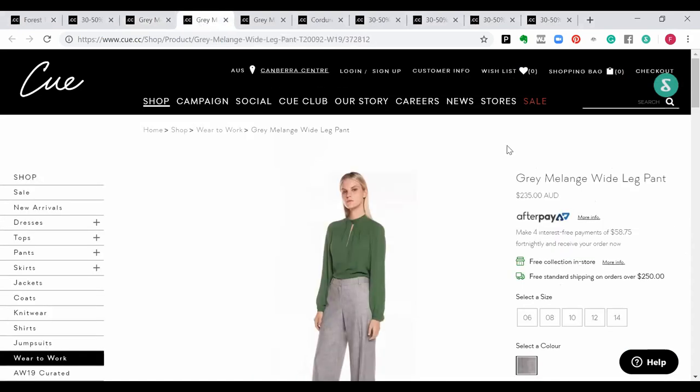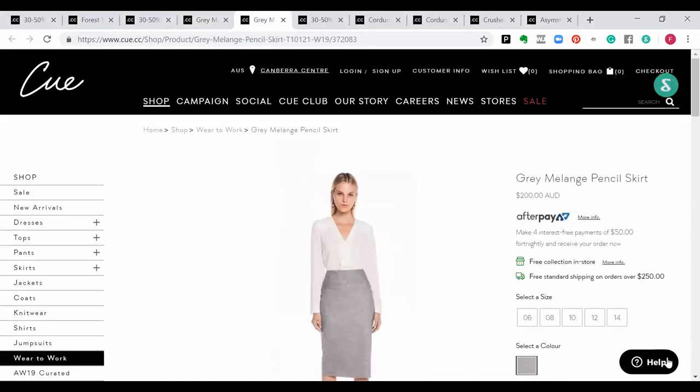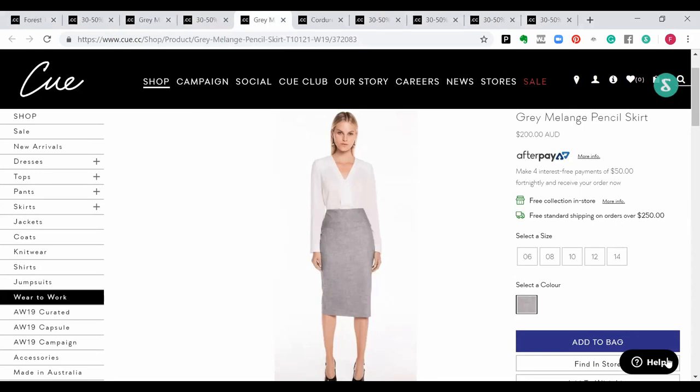The grey melange jacket also comes with a matching wide-leg pant. As always, if you're going for a wide-leg pant and you are not a rectangle, you really do need to tuck in — or do what we call the magic tuck, which is a slight side tuck with the draping blouse across — or opt for a top that is semi-fitted to fitted so we see your shape. And there's also a gorgeous matching pencil skirt coming through.